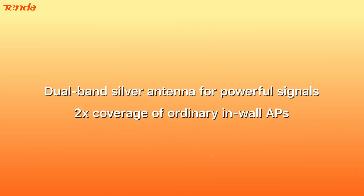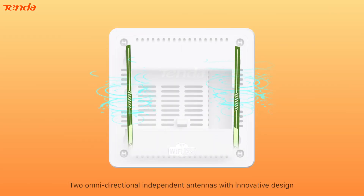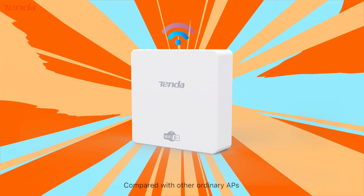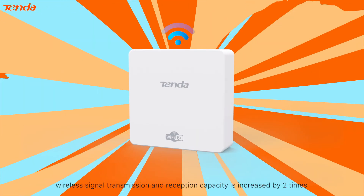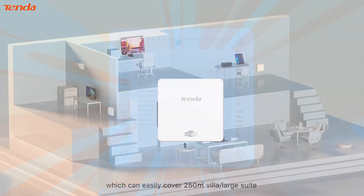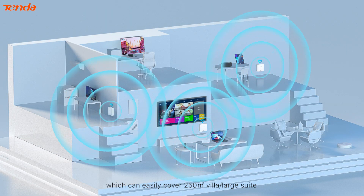Dual Band Silver Antenna for powerful signals, with 2x coverage of ordinary in-wall APs. Two omnidirectional independent antennas with innovative design, equipped with a 4-way FDM signal amplifier. Compared with other ordinary APs, wireless signal transmission and reception capacity is increased by two times, which can easily cover 250 sqm — a large villa suite.